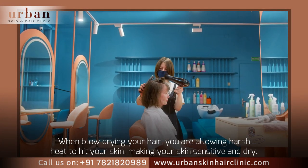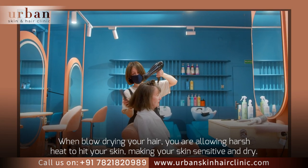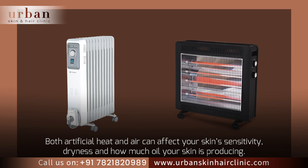When blow drying your hair, you are allowing harsh heat to hit your skin, making your skin sensitive and dry. Both artificial heat and air can affect your skin sensitivity, dryness, and how much oil your skin is producing.